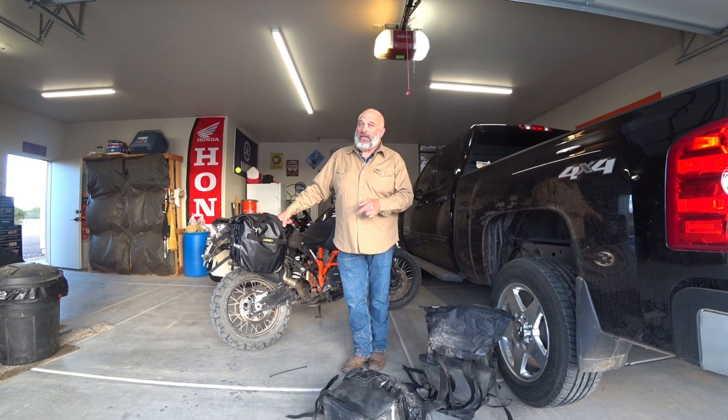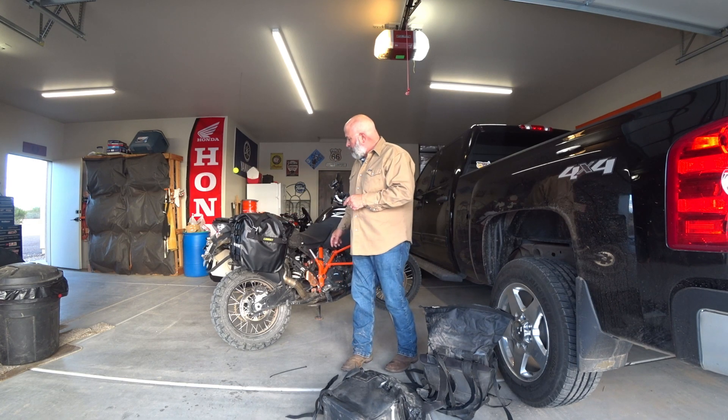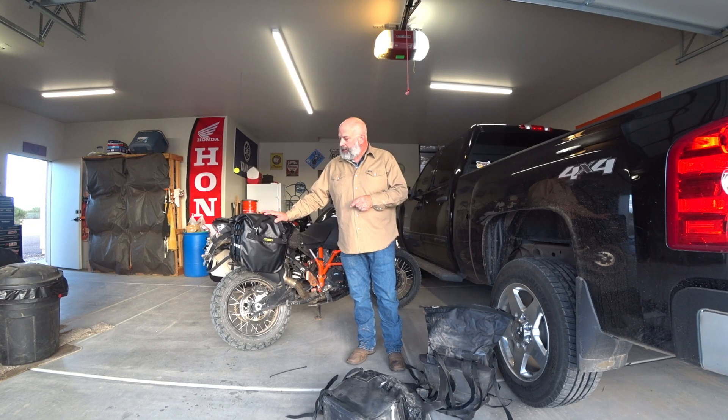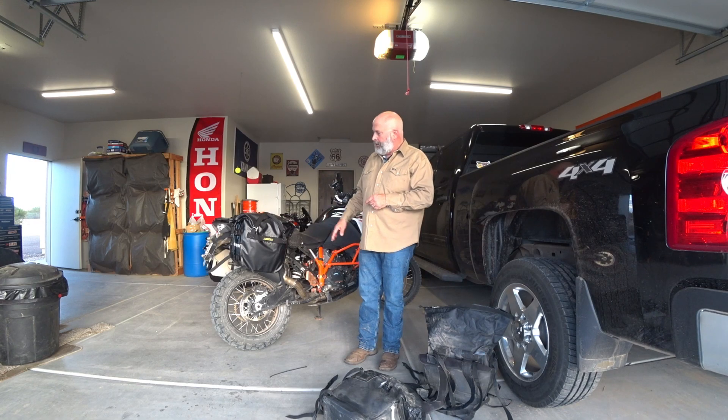I could purchase a third and a fourth set for what some of these other so-called premium companies charge. These do everything that you would want them to. They come in black; I believe they also come in yellow, which would clash with my orange bike. They hold everything you could possibly want for 30 liters. I put a duffel bag over the top just to fill out my gear — that's a non-Nelson Rigg item.